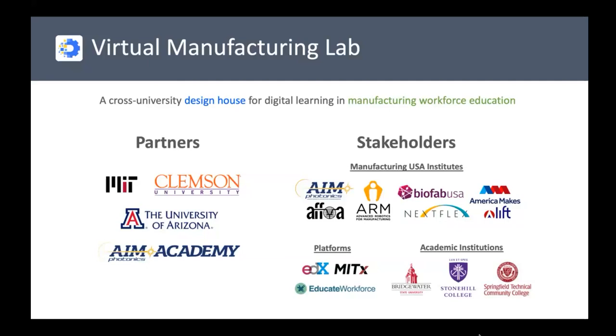I'm going to show you a quick update from some of the work we have at the Virtual Manufacturing Lab. Some of you might already be familiar with our work, but maybe some are not. We won an ONR MEEP award and we're in tier two of the three-year project. This is a collaboration between MIT, Clemson University, and University of Arizona, and we're in partnership with AIM Photonics Academy and ICIM.